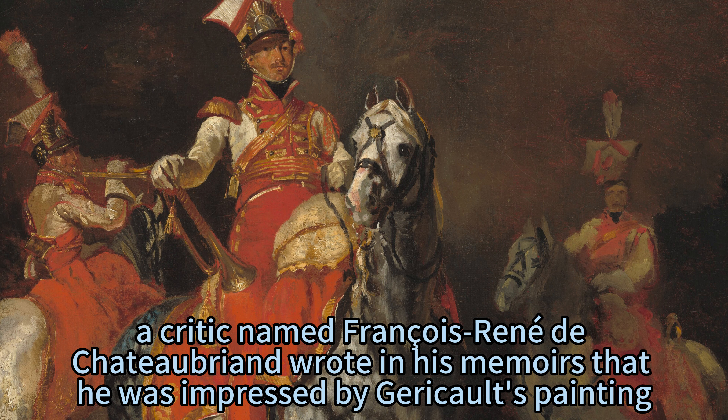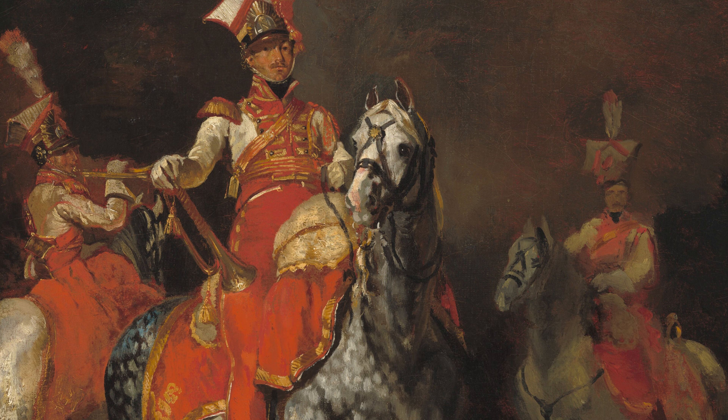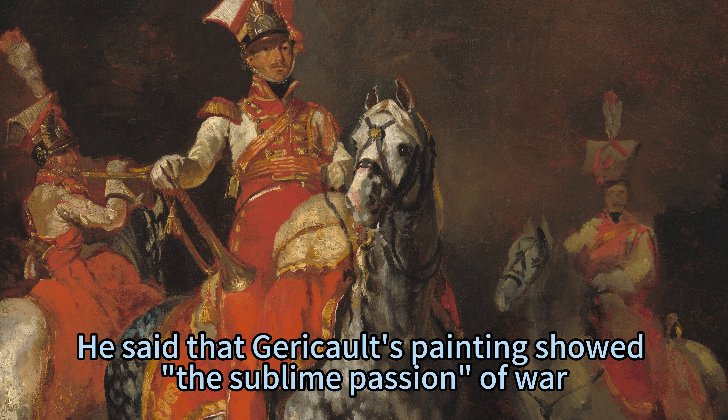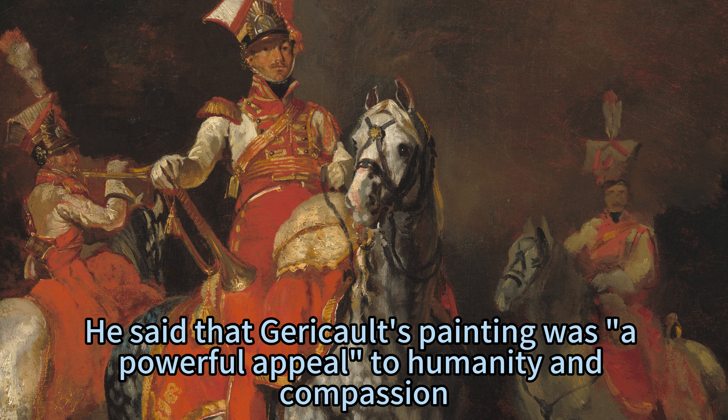In 1816, a critic named François René de Chateaubriand wrote in his memoirs that he was impressed by Géricault's painting, but he also felt sorry for the soldiers who had to endure such hardships and dangers. He said that Géricault's painting showed the sublime passion of war, but also the misfortune of those who were involved in it, and that it was a powerful appeal to humanity and compassion.